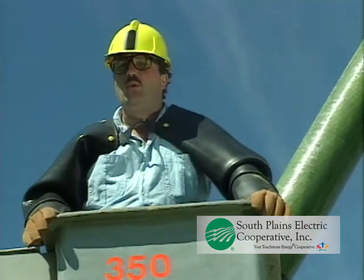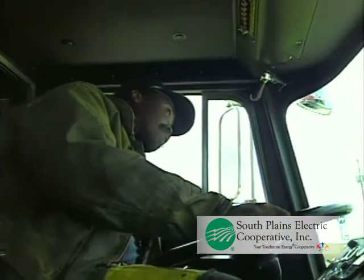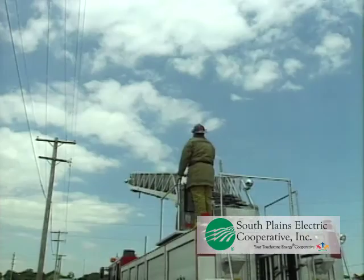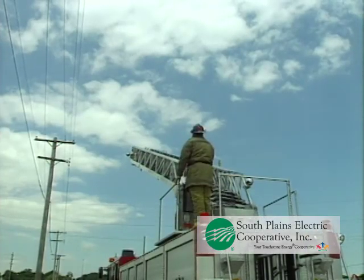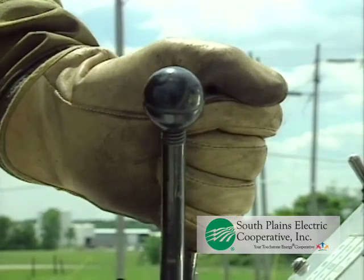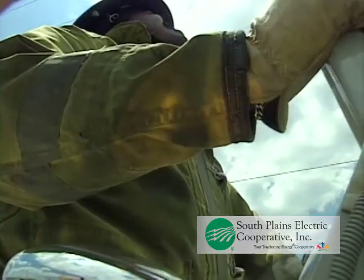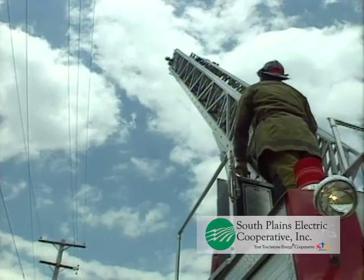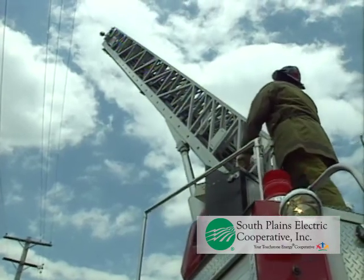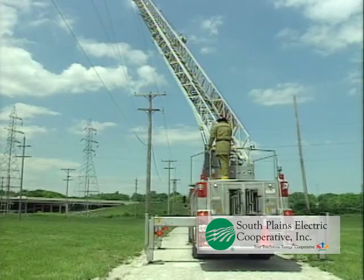Equipment should be placed so that its operation won't take it into proximity with overhead wires. Most governmental agencies and utilities suggest a minimum clearance of 10 feet away from all conductors up to 50,000 volts. Above this voltage, additional clearance is required. Always plan for the maximum possible clearance. The settling of an outrigger or a sudden gust of wind can allow the equipment to contact the wires.